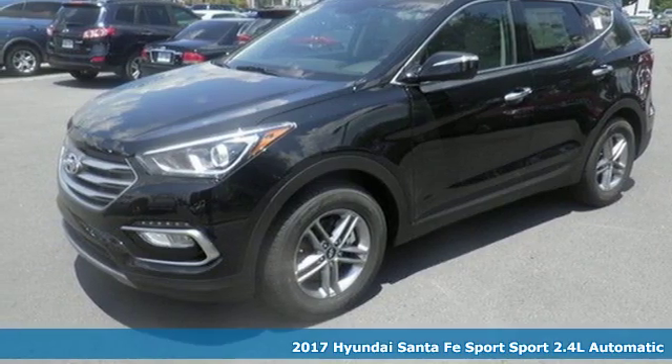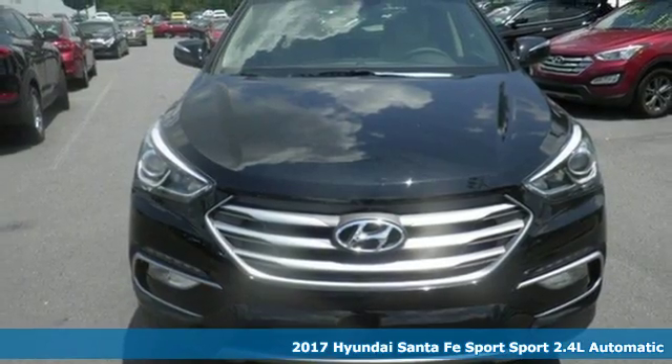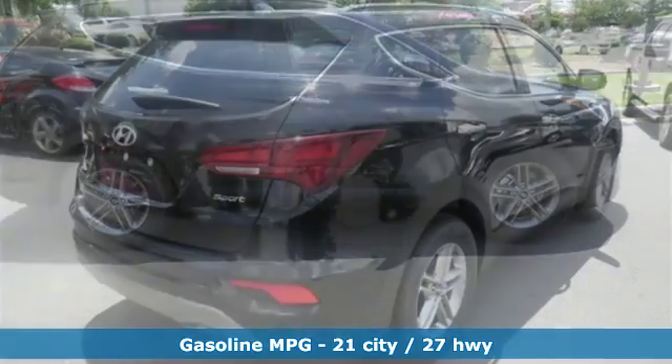It's a 2017 Hyundai Santa Fe Sport. The updated styling for the 2017 isn't just a facelift — it is designed to cut through the wind on your way to wide open spaces.